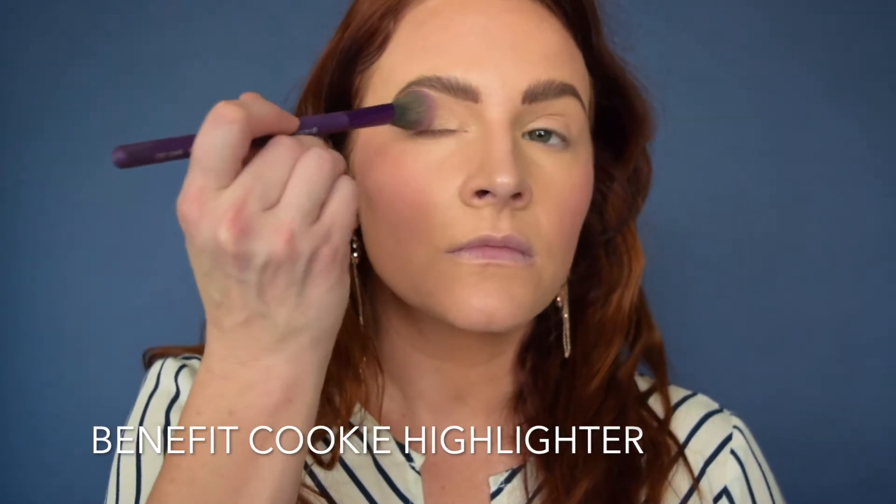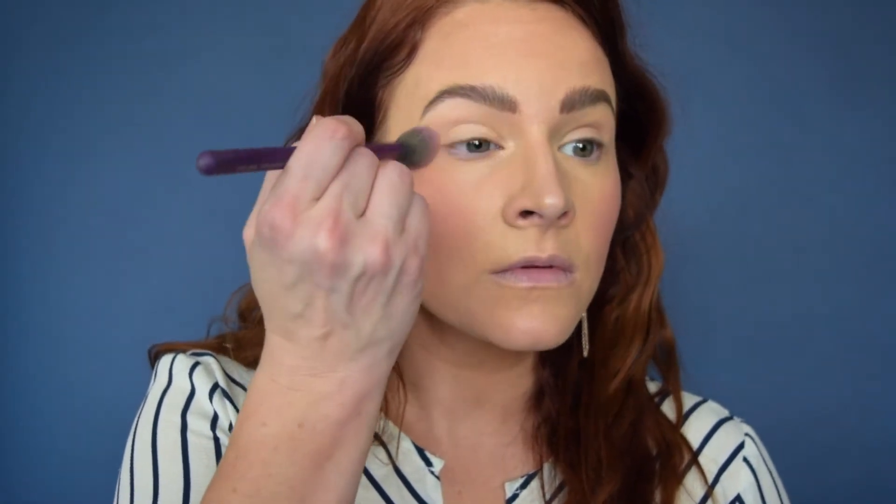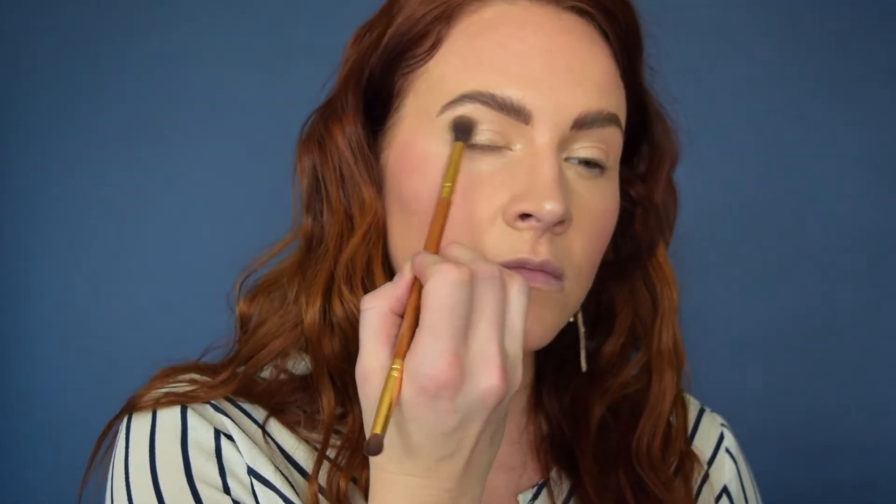Using my Holy Grail Cookie Highlighter by Benefit, I'm using that to set the lid but also to give a beautiful base of shimmer that I can go and add my eyeshadow on top of.